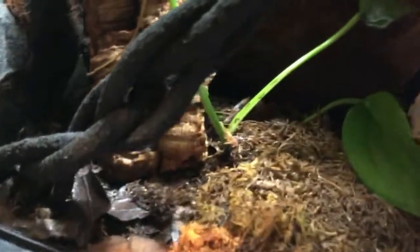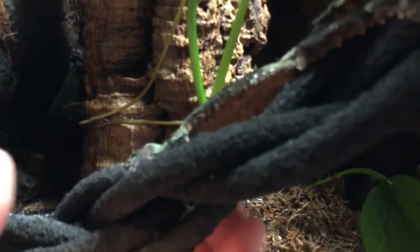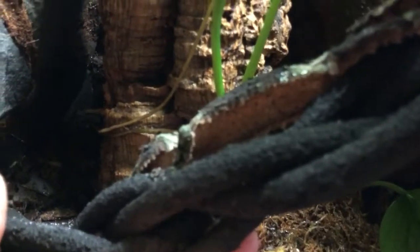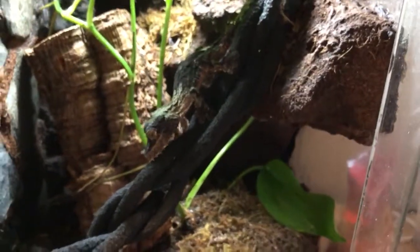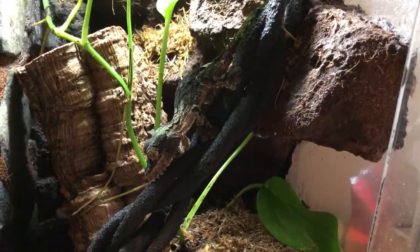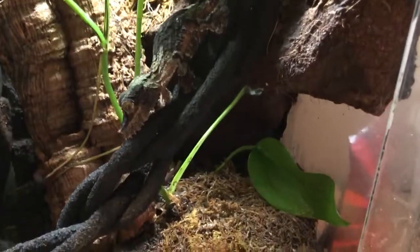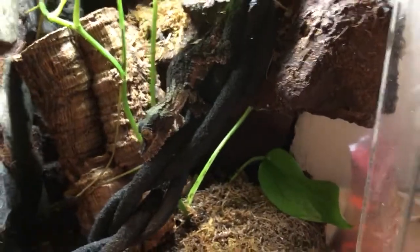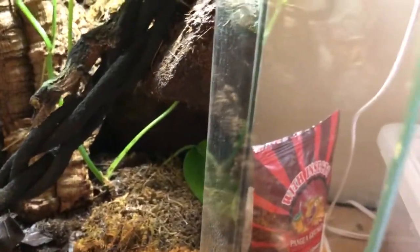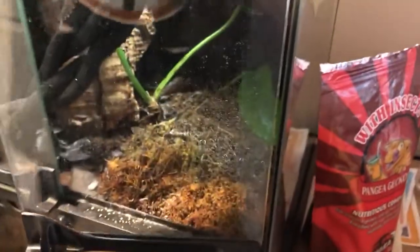This guy is so cool — he's probably my favorite. I don't like disturbing him, I don't want to stress him out, but I want to try to get a better shot. Love mossy leaf tail geckos. I think Mike the Tula has a pretty cool leaf tail gecko species that I want.